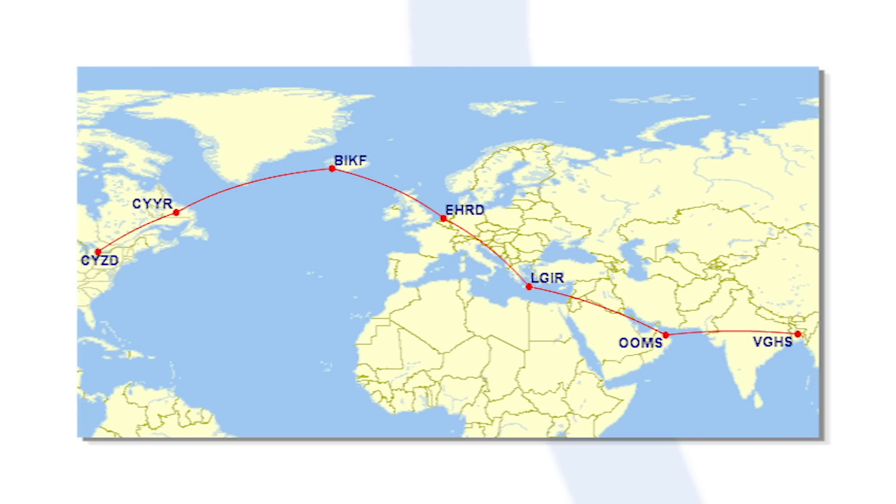Biman Bangladesh Airlines took on a new Dash 8 to join its leased aircraft in November 2020. According to Airways Magazine, this was ferried on a three-day route from Canada, with stops in Goose Bay, Keflavík, Rotterdam, Port Said, and Muscat.